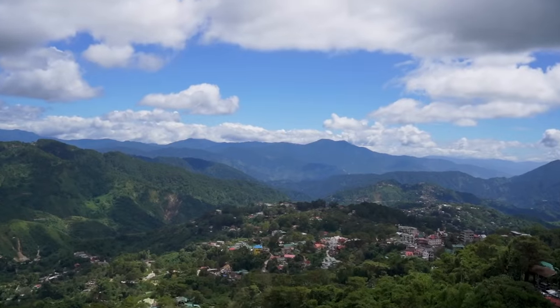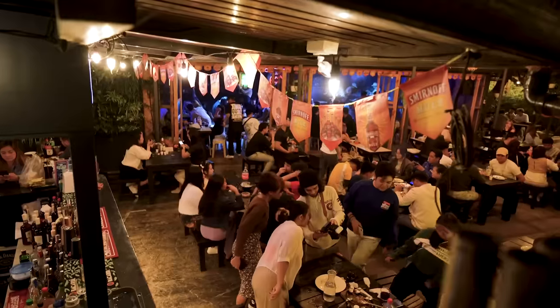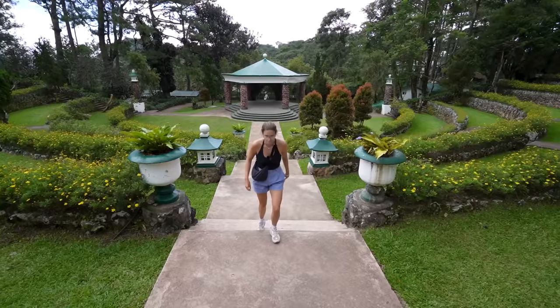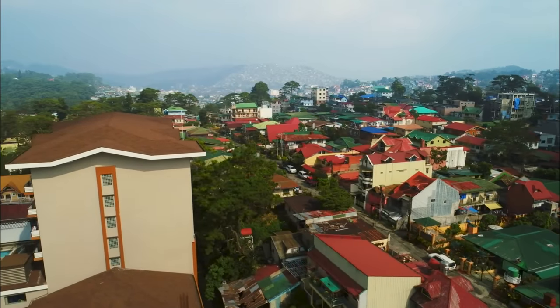Welcome to Baguio City. In our last episode we had the pleasure of meeting some incredibly friendly Filipinos and exploring its bustling hotspots in the centre. Today we're taking our adventure a step further as we've decided to rent a scooter to uncover more of Baguio's top attractions including its stunning natural beauty, tasty food and a touch of tradition. Don't forget to hit that subscribe button and let's jump straight into the video.